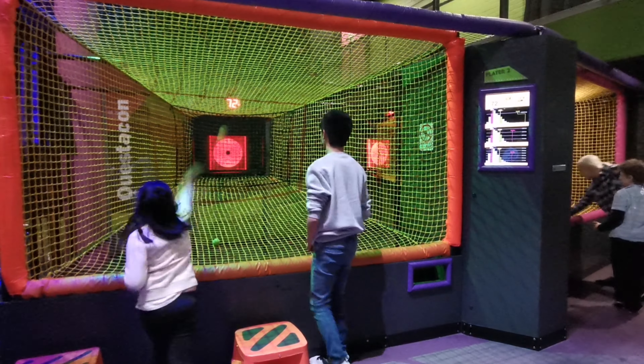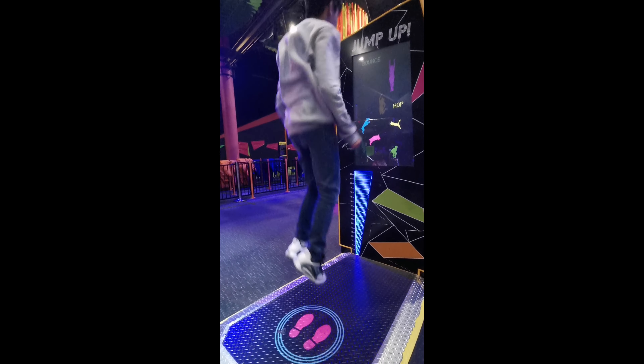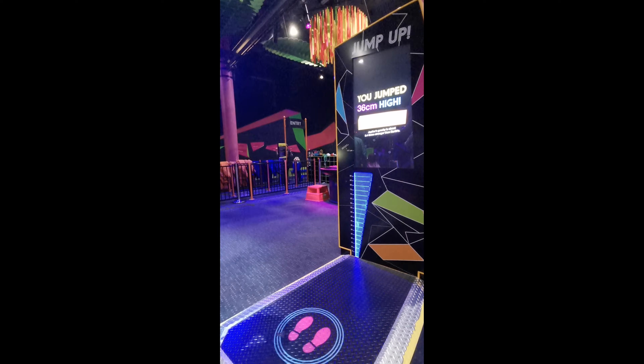We're trying to see who has the most powerful throw. This is my brother trying to jump as high as he can.